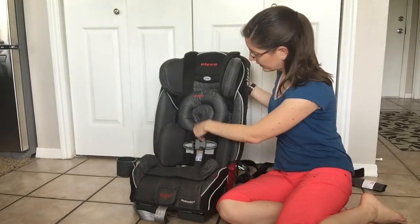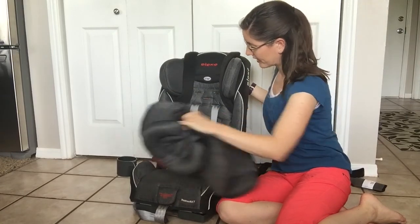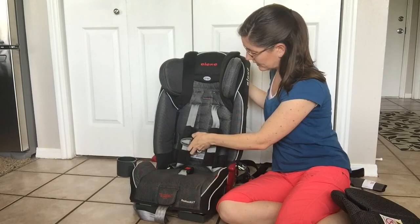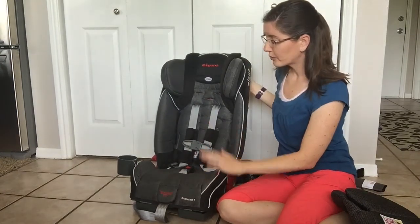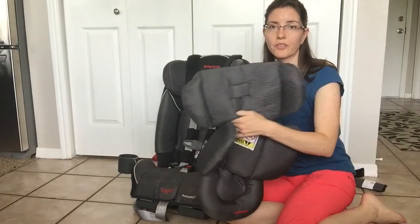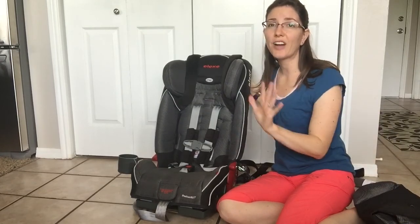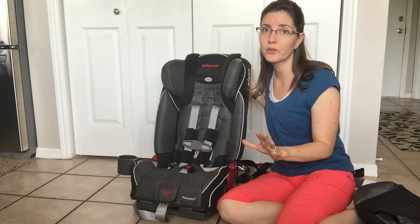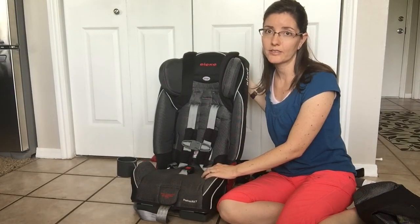I'm going to take the insert out — it's currently sized for my three-year-old. Rear-facing, with and without the insert, this car seat goes from just five pounds, accommodating almost all newborns when they come home from the hospital, all the way up to 45 pounds. Again, that's rear-facing.